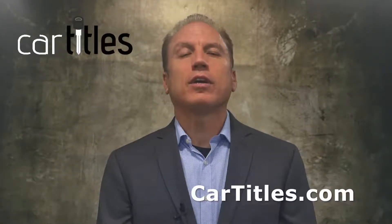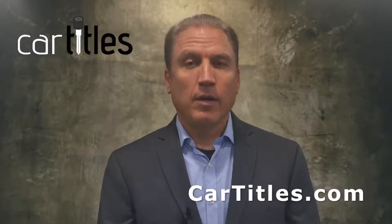How do you get a duplicate title for your vehicle in the state of Oklahoma? Oklahoma has a form called 701-7. It's $11, plus a $1.50 fee for mailing of the title, for a total of $12.50.